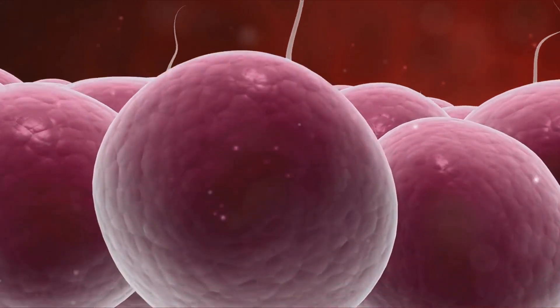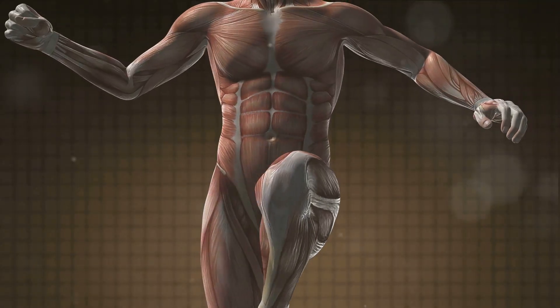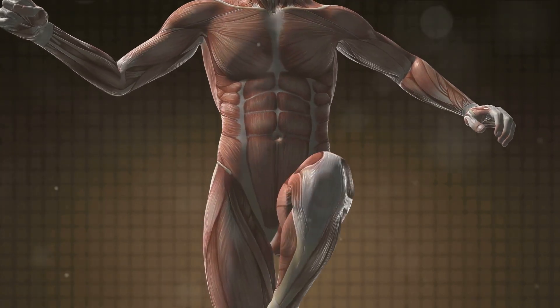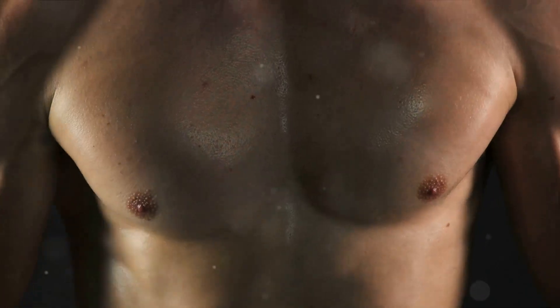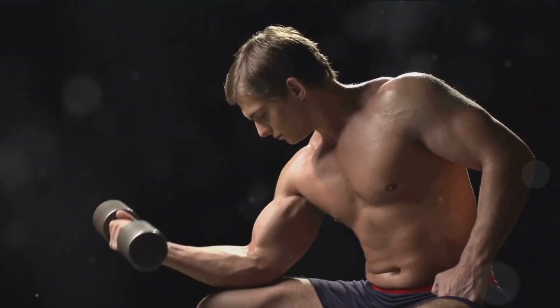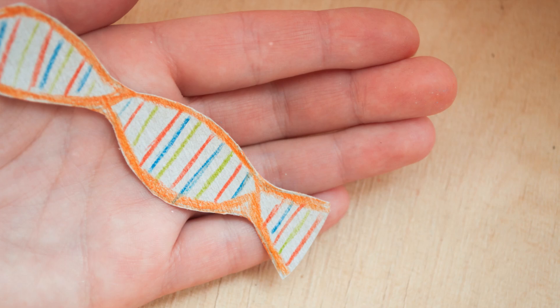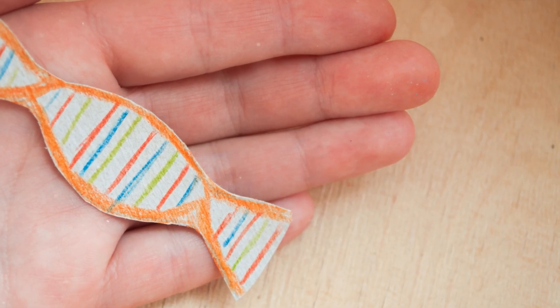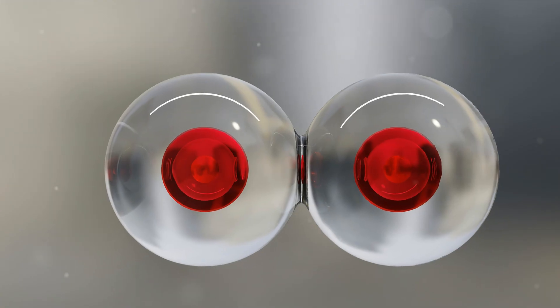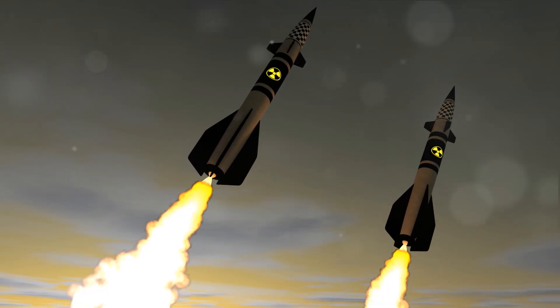But why does having more myonuclei matter? The more command centers you have in a city, the more efficiently it can function — the same principle applies to muscle cells. The more myonuclei a muscle cell has, the greater its potential for growth. It's like having more hands on deck, each working tirelessly to build and repair the muscle. This is why steroids can lead to significantly larger muscle size. The distribution of these myonuclei matters too. Each nucleus has a certain domain within the muscle fiber that it can effectively control, known as the myonuclear domain. When a muscle cell grows beyond the reach of its existing myonuclei, new ones need to be added to continue the growth process. Steroids facilitate this by promoting the addition of new myonuclei, allowing for further muscle growth beyond the natural limit.